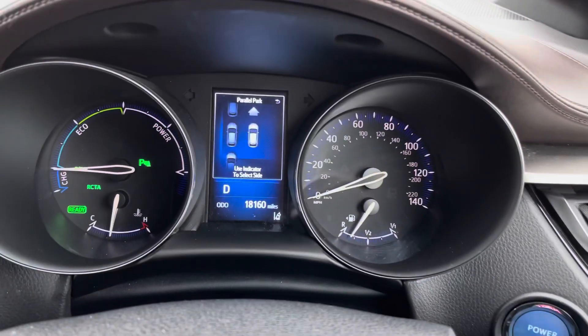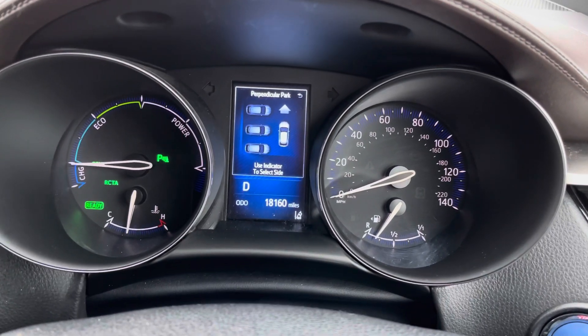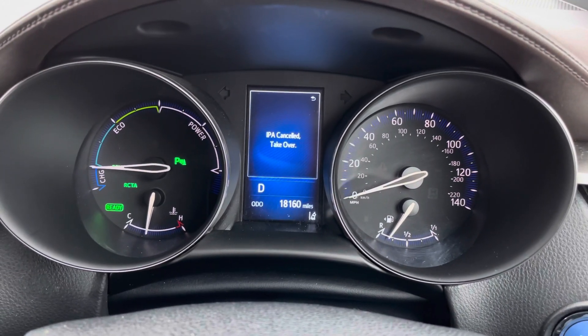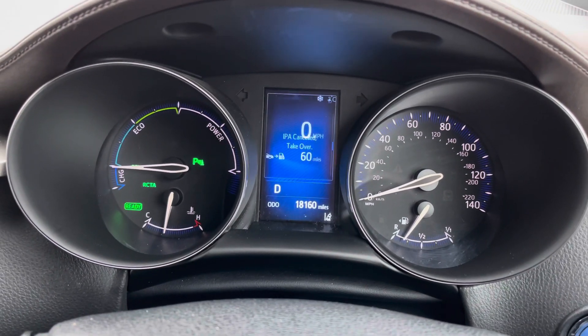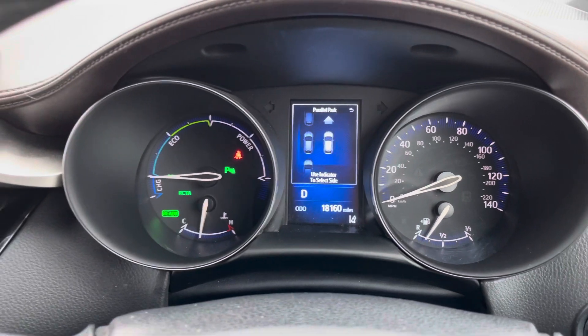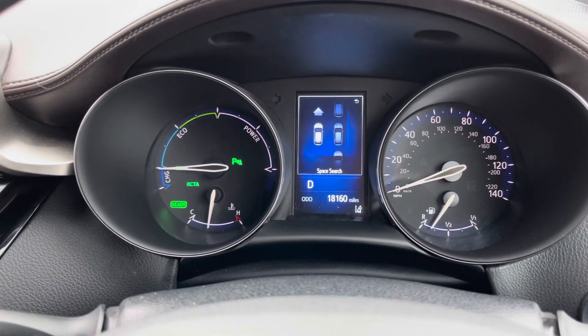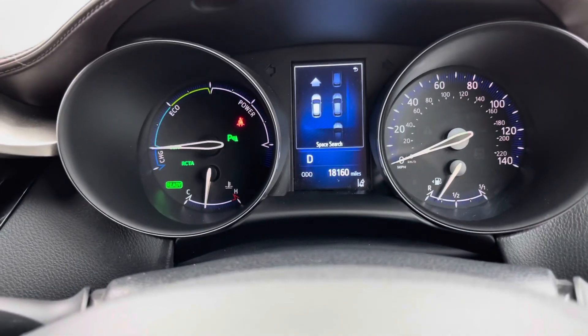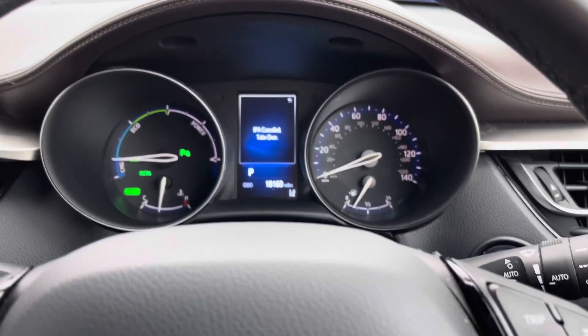To activate park assist, you simply push the button and select the type of space you wish to enter by pressing again. It's extremely handy if you aren't the most confident at parking — the vehicle will guide you through and steer itself into the space. You use the indicator to select which side you wish to park on. It's extremely straightforward to use.